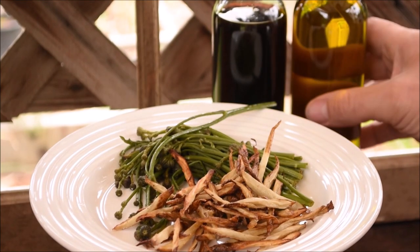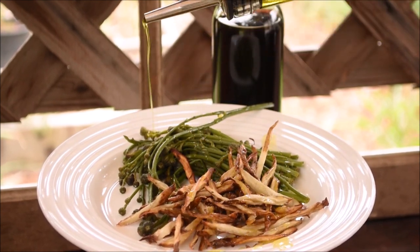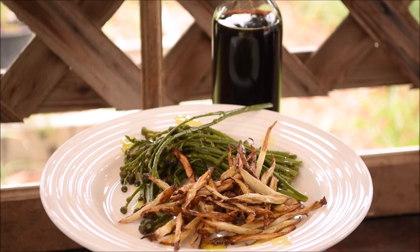For a topping, all you need is a simple vinaigrette of olive oil and balsamic vinegar mixed together — a delicious dressing for these two vegetables.